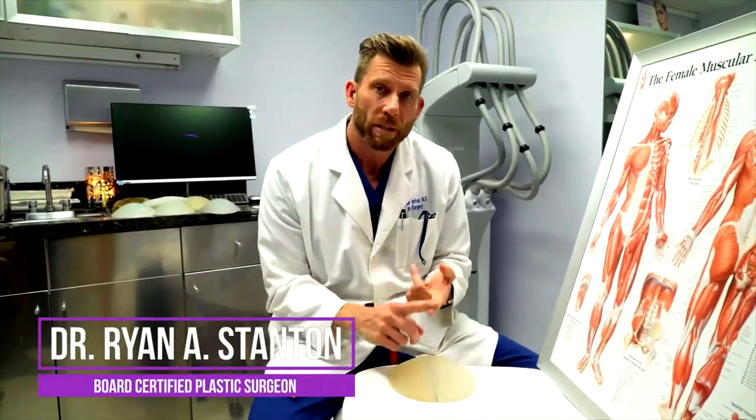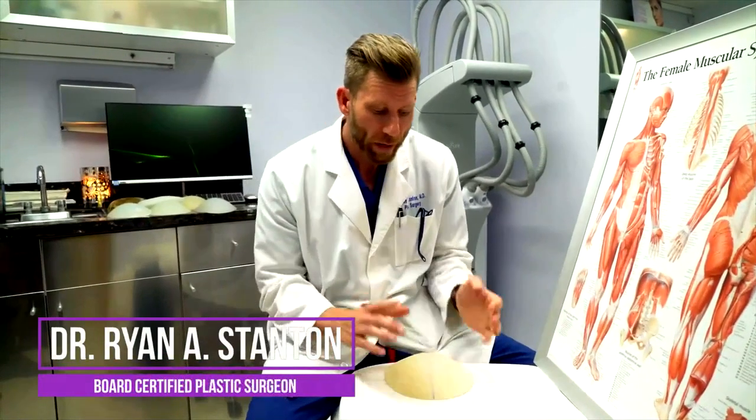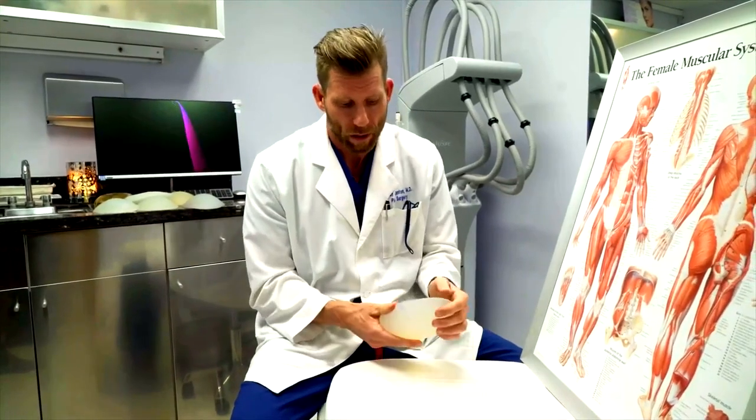The cost of buttock implants varies — it depends on the region, the experience of the surgeon, and the type of implant being used. Most implants are the same whether they're standard anatomic, oval, or round. Occasionally a patient requires a custom size implant, either because they're very petite or large-boned, or they've had the largest stock size and want to come back for something larger.